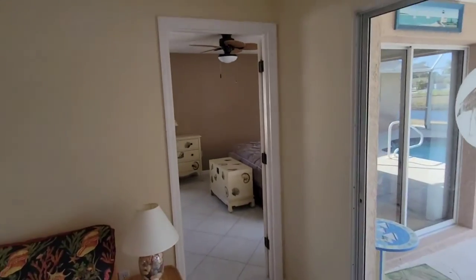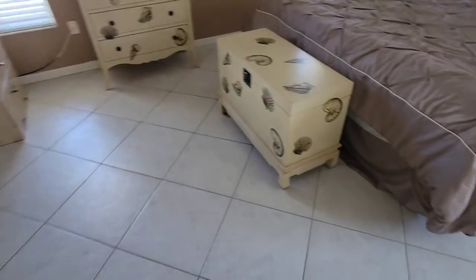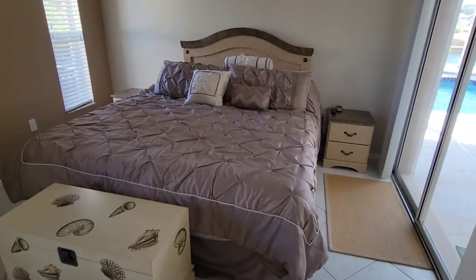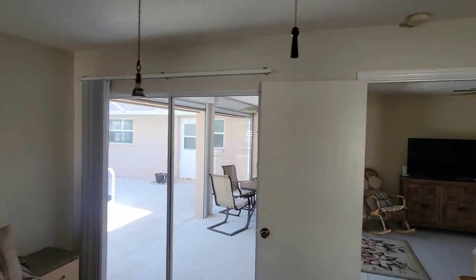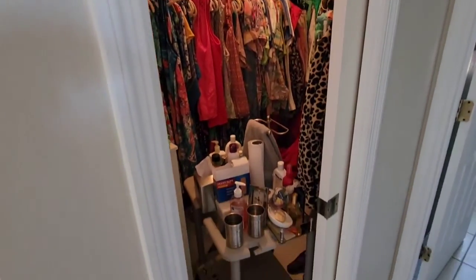The master bedroom is on the opposite side of the house by itself. That is a king-size bed in here. You've got the door going out to the lanai by the pool.